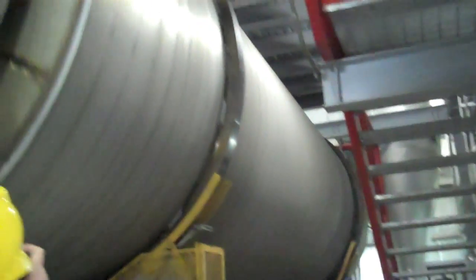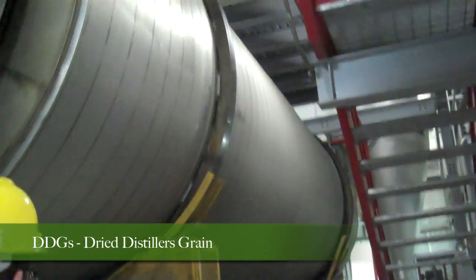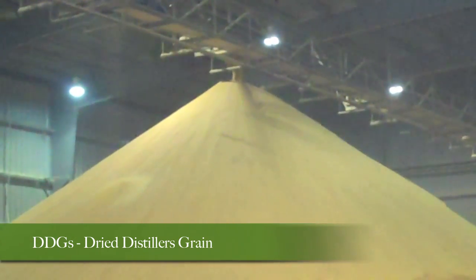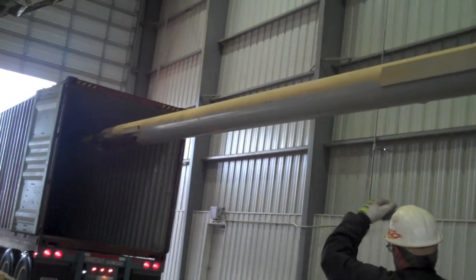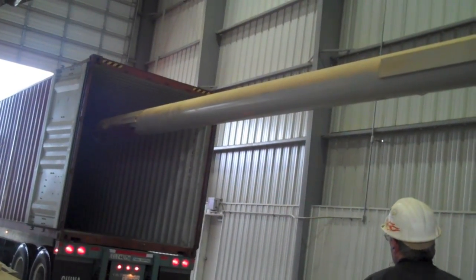Though the ethanol process has ended, the stillage from the distiller's tanks is used to make DDGs, or dried distiller's grains. The DDGs will be sold as high-protein food for livestock and are shipped around the country.